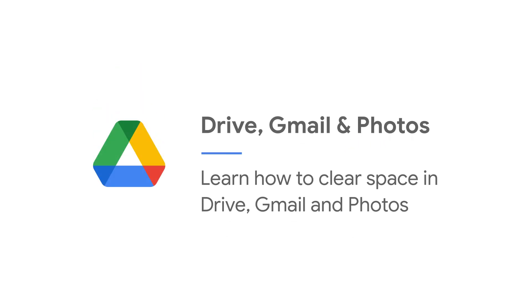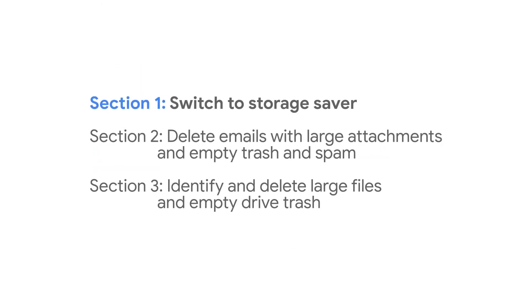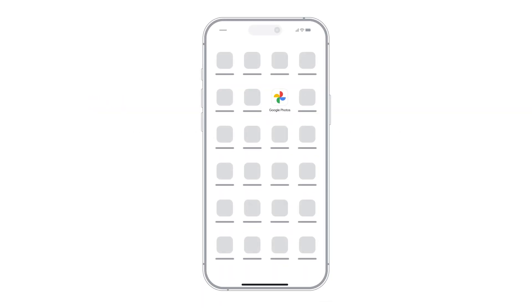Is your Google storage full? Don't worry, we've got your back. In this video, we'll show you how to free up space in Google Photos, Gmail, and Drive. Let's get started.